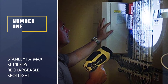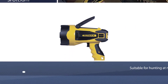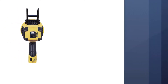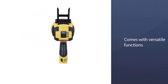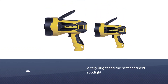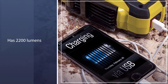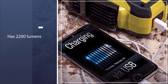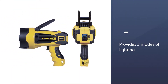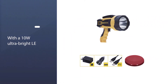Number 1, Most Popular: Stanley Fatmax SL10 LED Rechargeable Spotlight. The first and top-rated spotlight in this review is the Stanley SL10 LED Spotlight. This is one of the best spotlights suitable for hunting at night because of its versatile functions. It is a very bright and the best handheld spotlight on the market. On top of that, it is rechargeable and features a top-quality bezel and bright yellow color, which makes it easy to find in the dark. This spotlight has 2200 lumens featuring three modes of lighting — high, medium, and low — with a trigger-style switch.